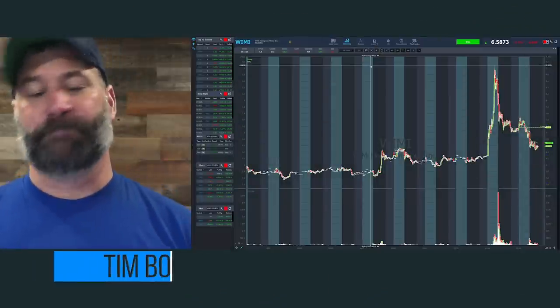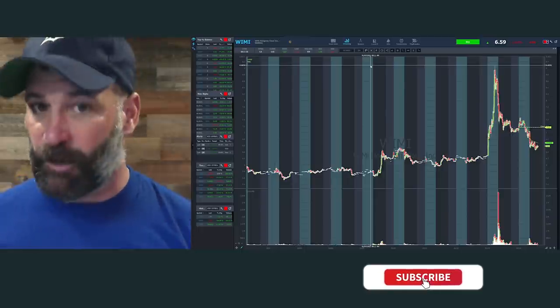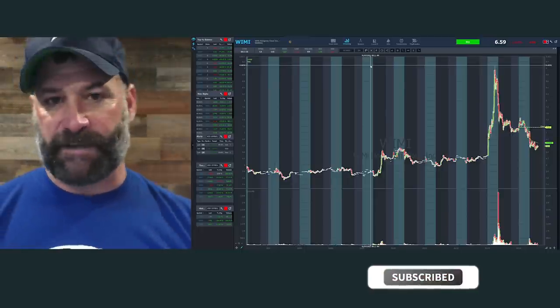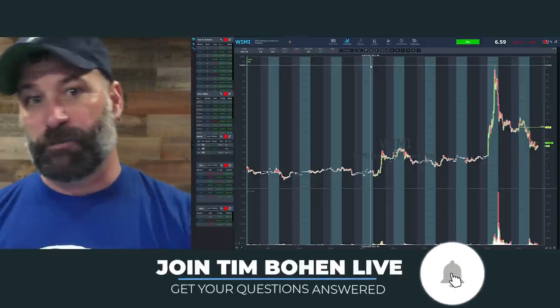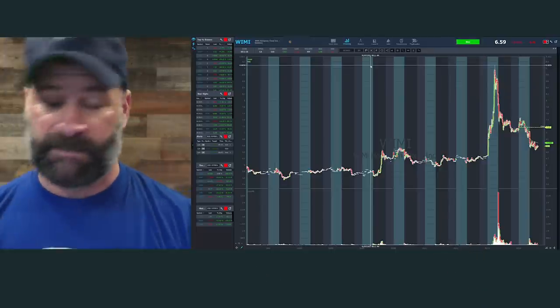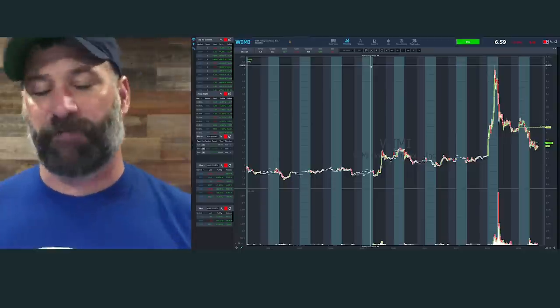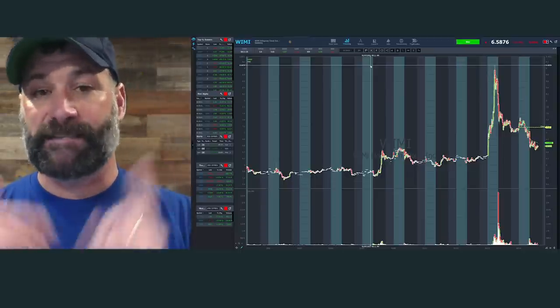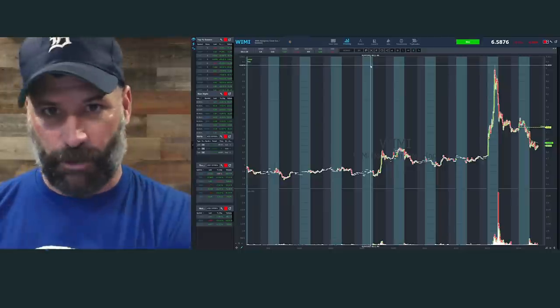Hey everyone, lead training with StocksToTrade, Tim Bohen here. Be sure to like, subscribe, and share with your friends. Wherever you're watching this — Facebook, Instagram, YouTube — ring the bell on YouTube and turn your notifications on, because I go live, we post podcasts, how-to's, there's a ton of information out there. I want you to know as soon as we drop a new video.